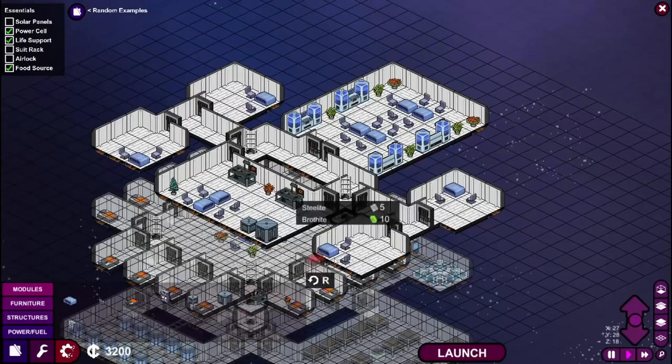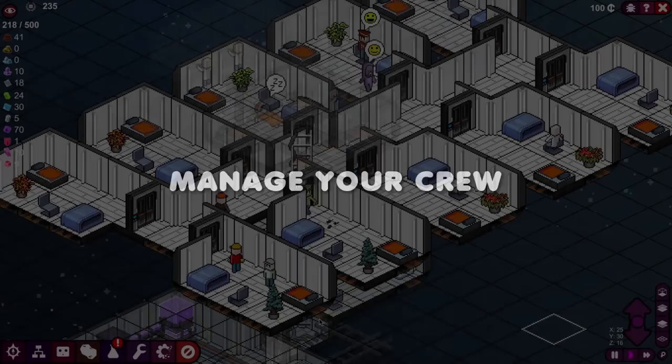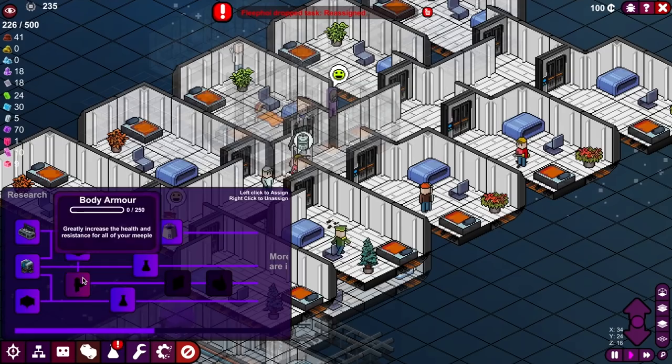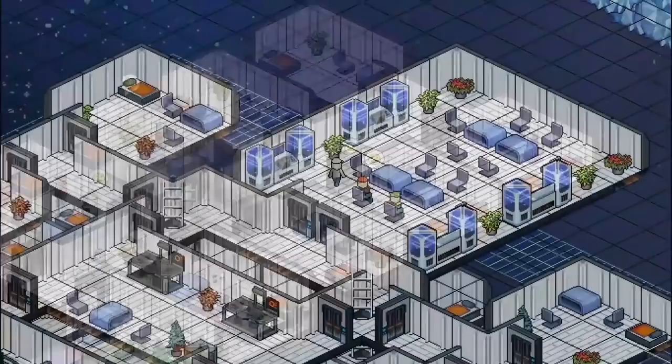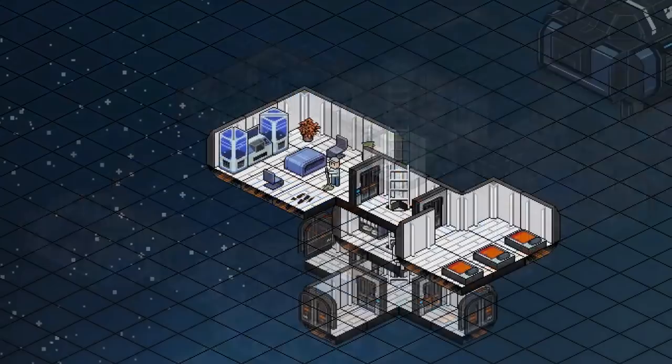Meeple Station is another space station builder that looks to fulfil the promise of the unfortunately cancelled Space Base DF9. As with all base builders, it is about building up a self-sustaining ecosystem for your meeples, providing for their every need, but in this, there is an antagonistic force that will periodically attack your base.